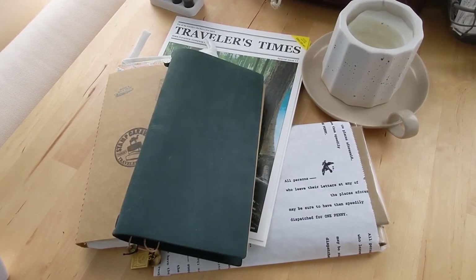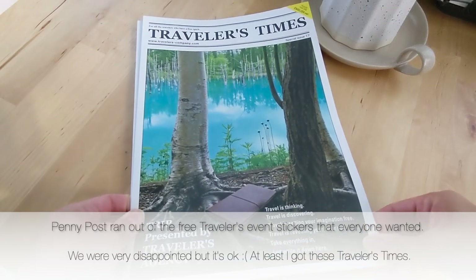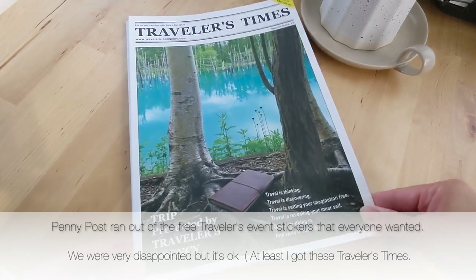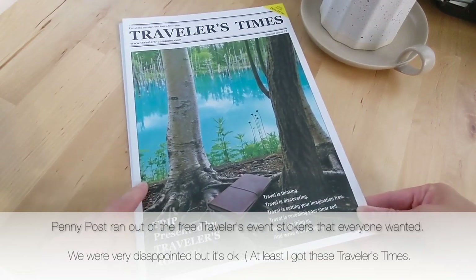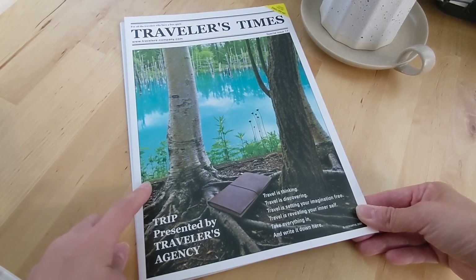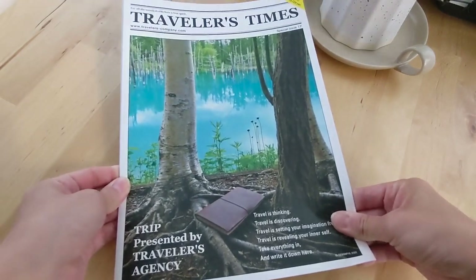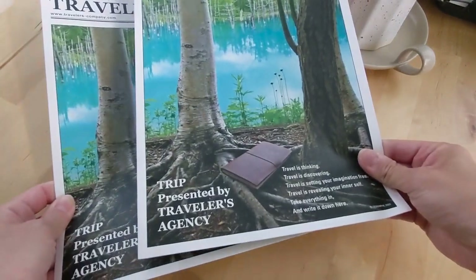I am back from the event and just wanted to share the few things that I picked up from Penny Post and then the items that I stamped from the event. I also picked up the latest issue of the Traveler's Time, which is like their company magazine, which you can only receive if you order from travelers.com or if you visit a partner store. I've never had any of these before so I picked up two.